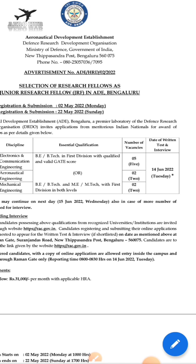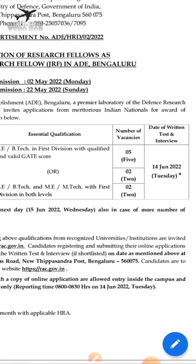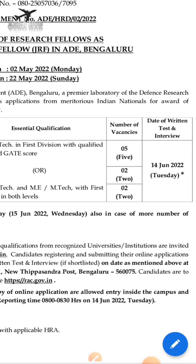On the DRDO website, they will shortlist candidates. There is a written examination and interview for those who are shortlisted, after which selected candidates will be chosen.